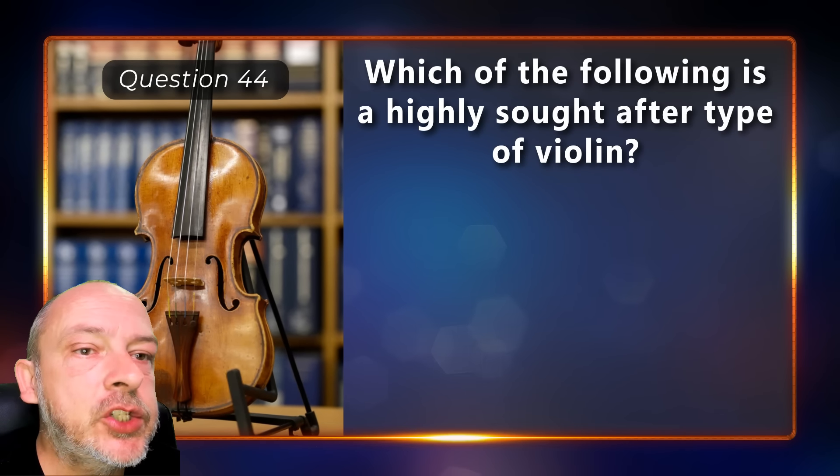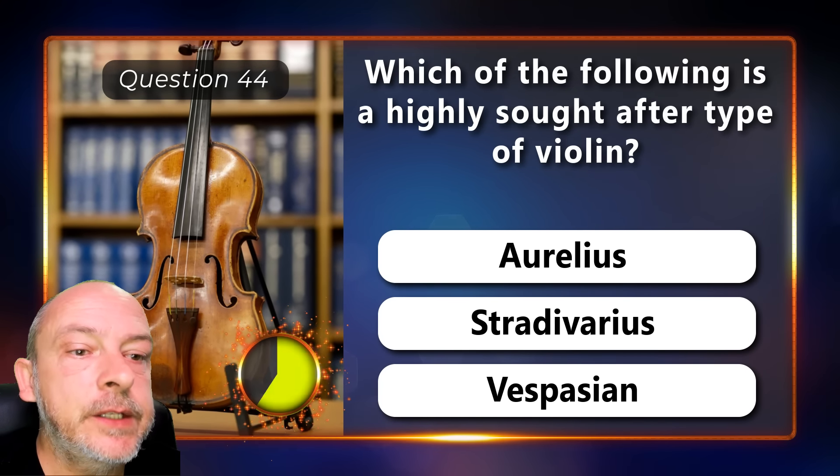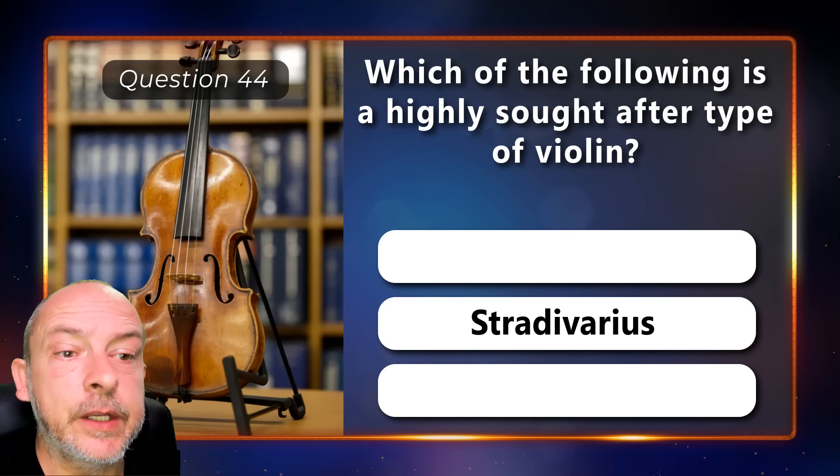Which of the following is a highly sought-after type of violin — Aurelius, Stradivarius, or Vespasian? The Stradivarius.